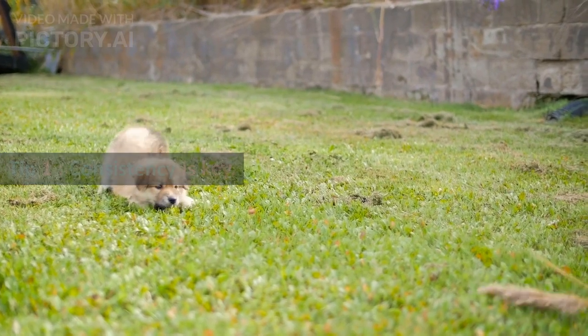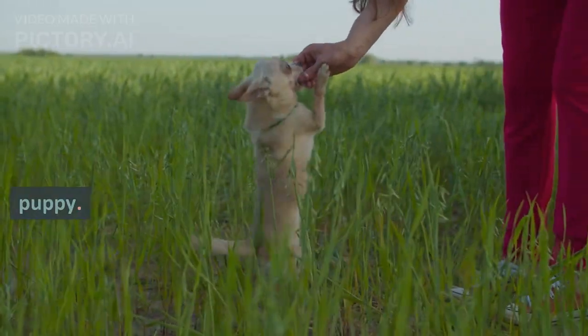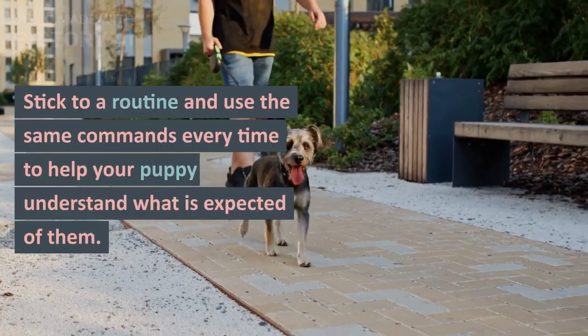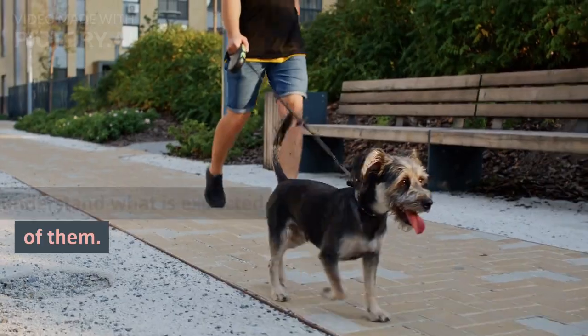Tip 1: Consistency is key. Make sure to set aside time each day to train your puppy. Stick to a routine and use the same commands every time to help your puppy understand what is expected of them.